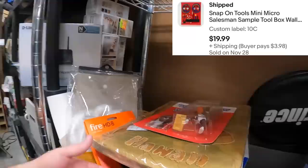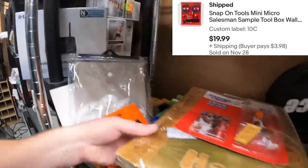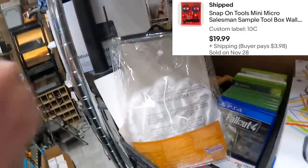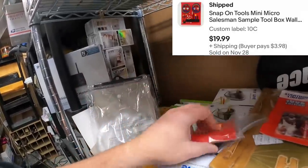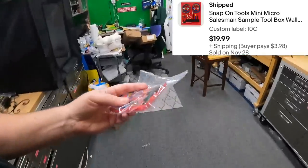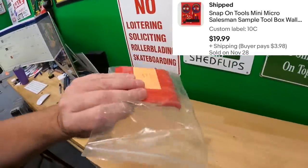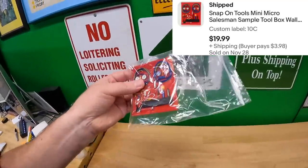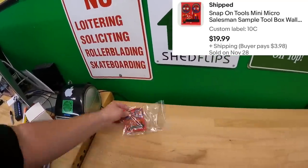We sold a Snap-on Tools tool tray — it goes with the die-cast tool chest. That's the one right there. This sold for $19.99 plus shipping. We bought the whole chest and it turned out it was in really bad condition, but we were able to sell all the parts from it. We've done really well on it.